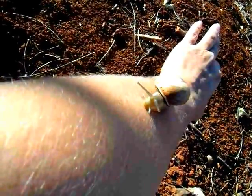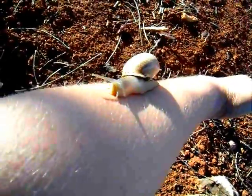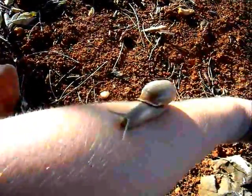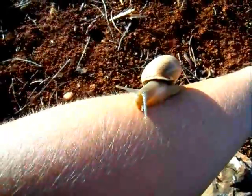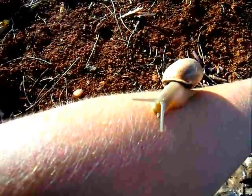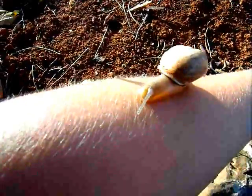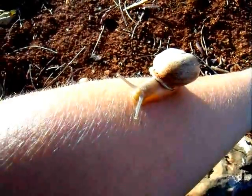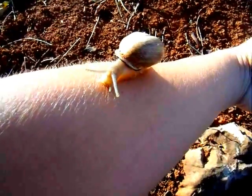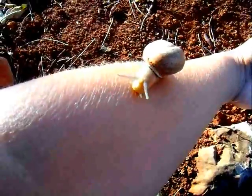If there is no moisture — for instance in a country like this where the summers are very hot and dry — they generally estivate during that time, which is essentially hibernating but because it's too hot. They seal themselves up, producing a hard coating over the entrance to their shell, and either stick themselves onto a tree or a wall, or dig themselves underground and just wait it out, because that's the most efficient way for them to survive.